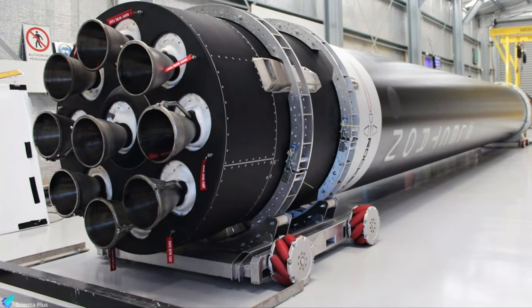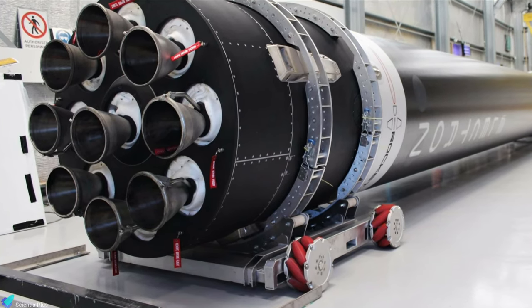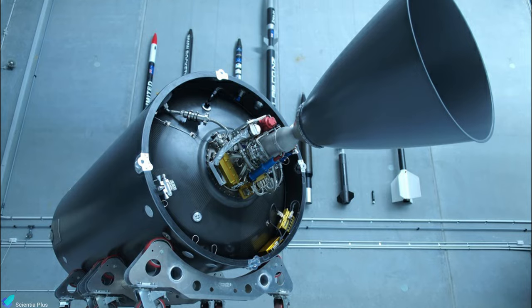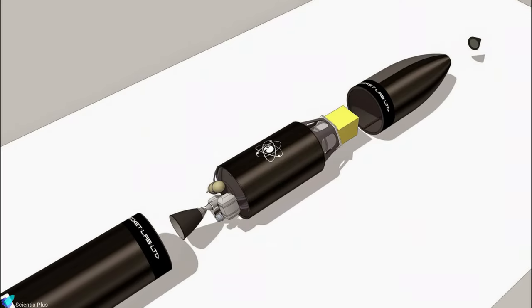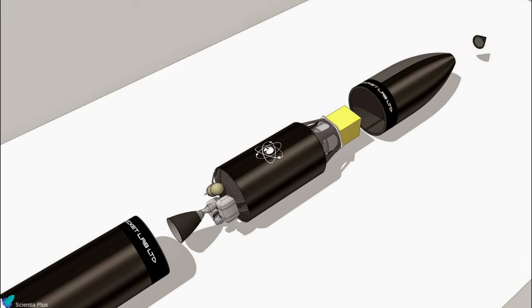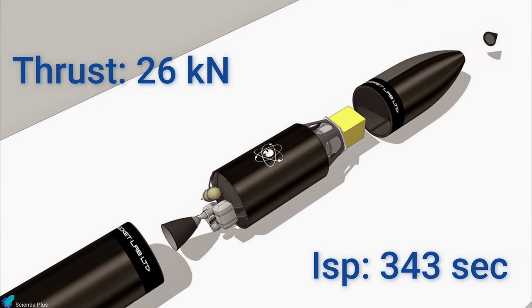The Electron Rocket uses a cluster of nine identical Rutherford engines on the first stage and one vacuum-optimized variant with a more extended nozzle on the second stage. The vacuum-optimized version of the engine produces a thrust of 26 kilonewtons with a specific impulse of 343 seconds.